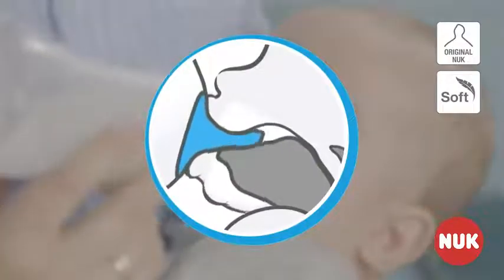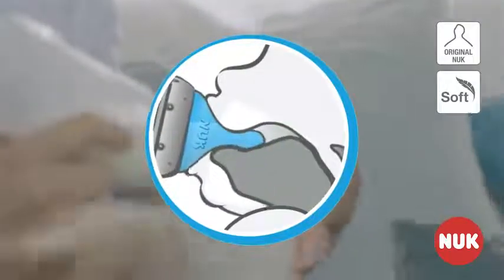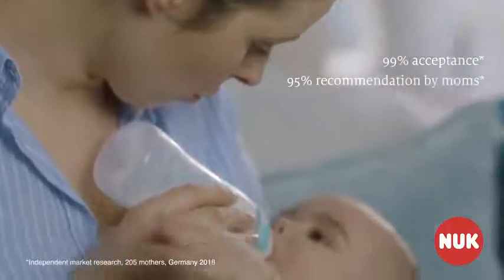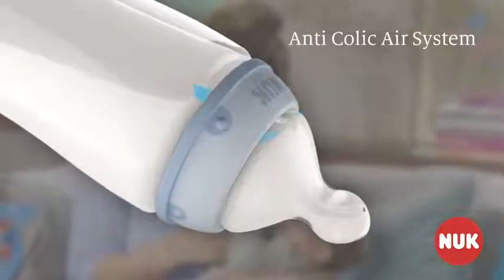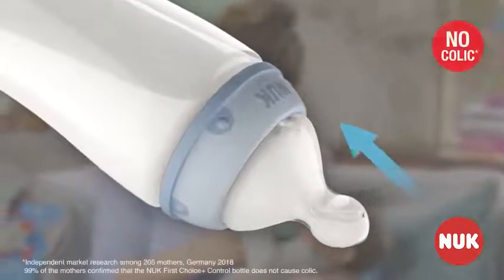The Nook First Choice Plus bottle is ideal for this because the teat is modeled on a mother's breast as she breastfeeds, so is well accepted by infants. The anti-colic air system ensures a natural flow of milk so that no colic occurs.